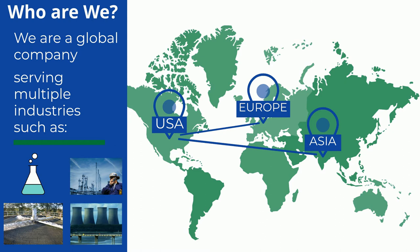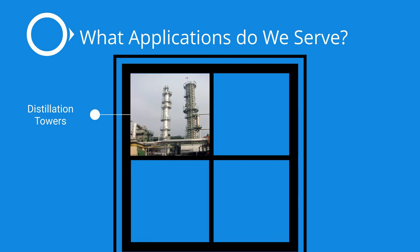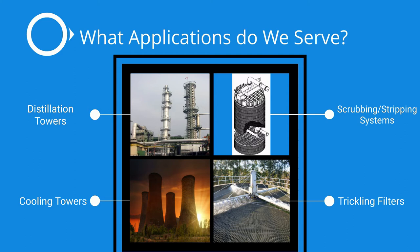We support clients with applications such as distillation towers, cooling towers, wastewater trickling filters, and scrubbing or stripping systems. If your manufacturing processes involve these types of systems this presentation is relevant to you.